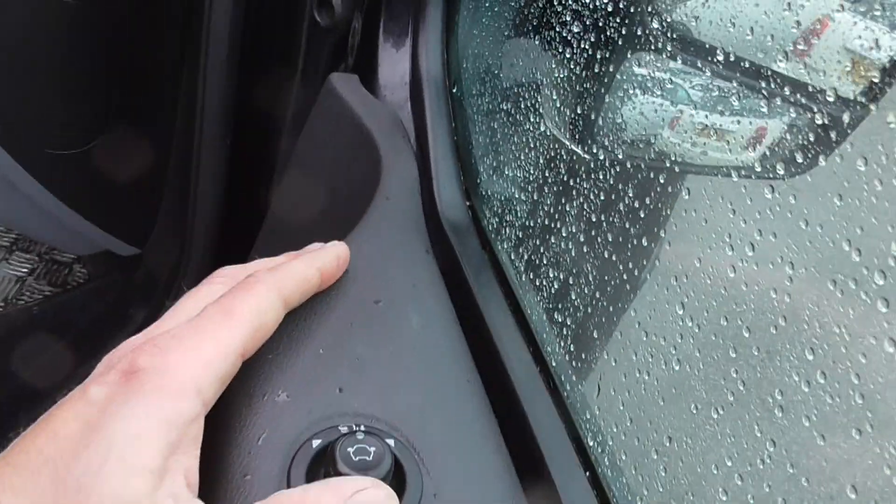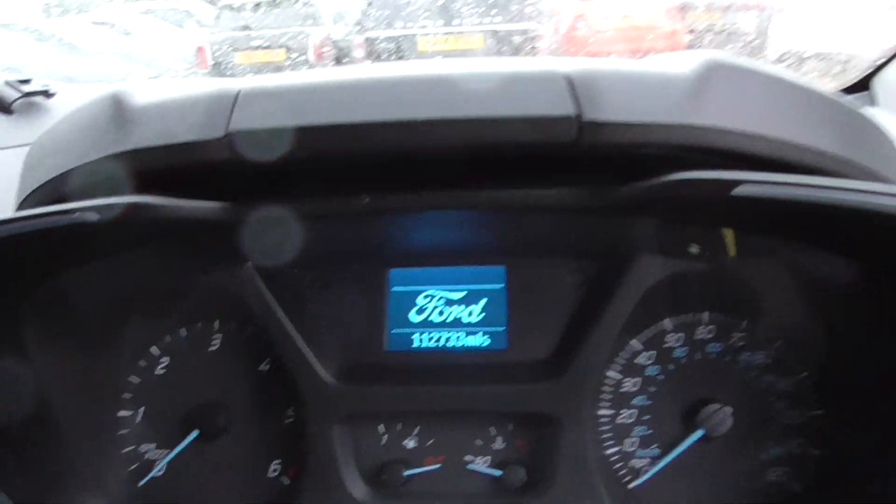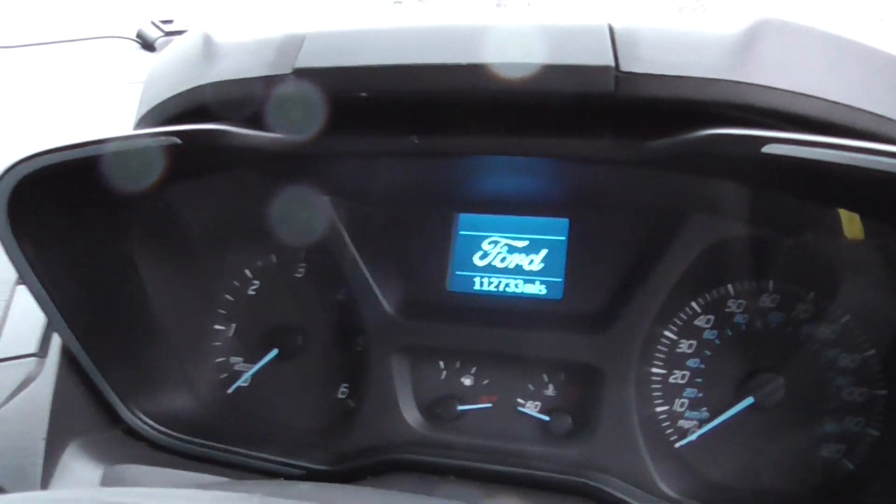We've got folding door mirrors, electric mirrors, automatic lights, and automatic wipers. Currently at a hundred and twelve thousand seven hundred and thirty-three miles on the vehicle.